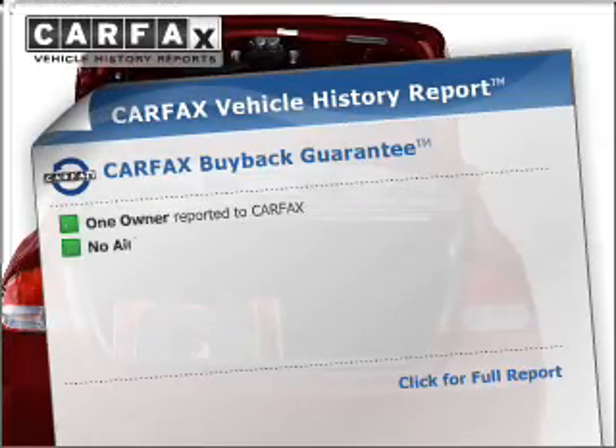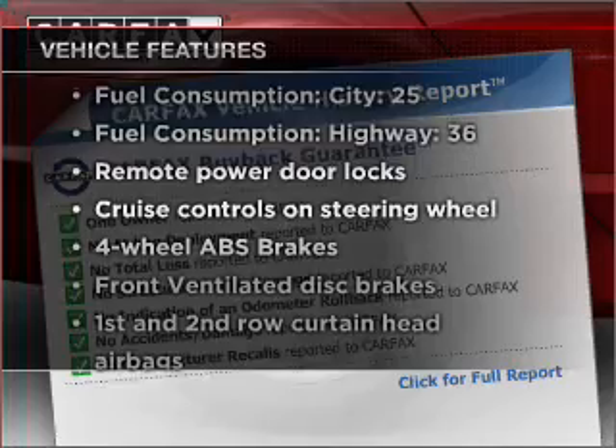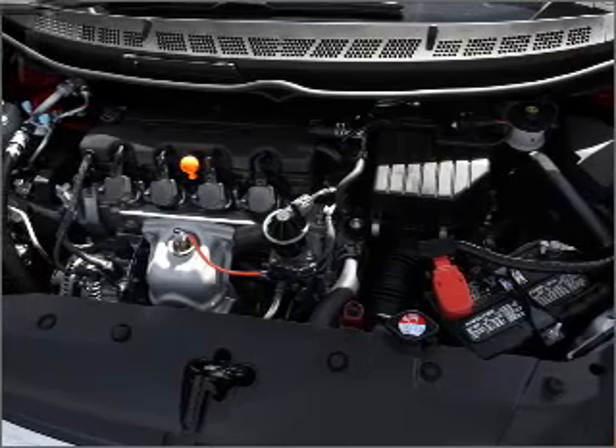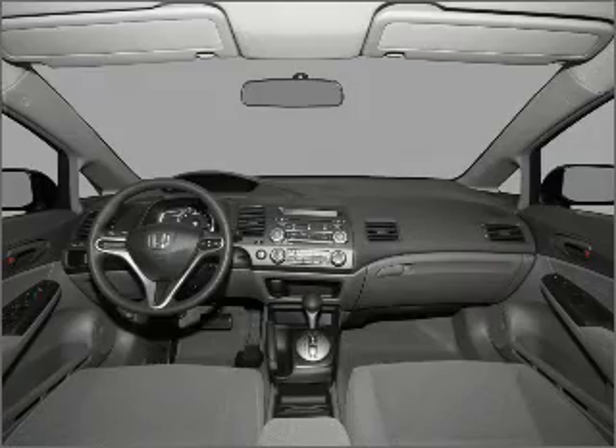Carfax has offered to provide you with peace of mind. Plus, enjoy these notable features that are included in this vehicle: air conditioning, power door locks, power windows, power steering, cruise control, power mirrors, an alarm system, an AM FM stereo with a CD player, and an adjustable tilt steering wheel.